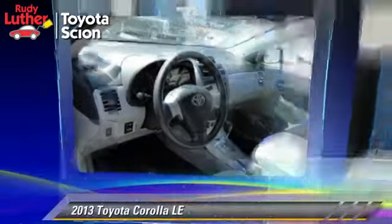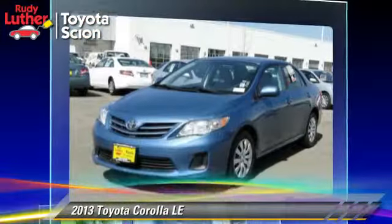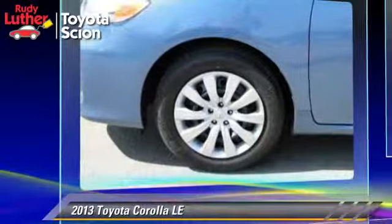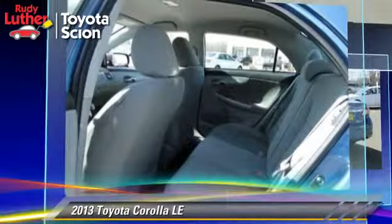The 2013 Toyota Corolla LE, powered by a 1.8-liter four-cylinder engine with an automatic transmission. This vehicle, with fewer than 45,000 miles on the odometer, gets up to 32 miles per gallon.